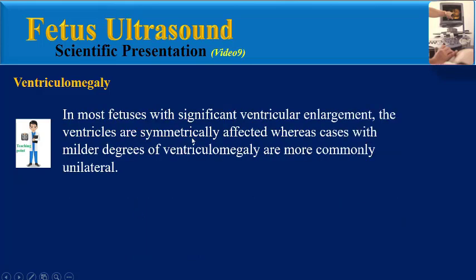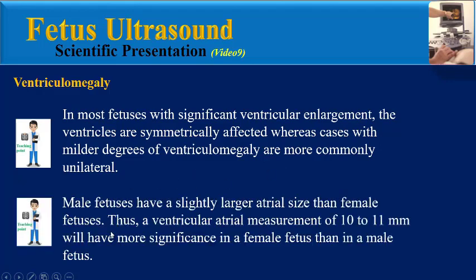In most fetuses with significant ventricular enlargement, the ventricles are symmetrically affected, whereas cases with milder degrees of ventriculomegaly are more commonly unilateral. Male fetuses have a slightly larger atrial size than female fetuses. Thus, a ventricular atrial measurement of 10–11 mm will have more significance in a female fetus than in a male fetus.